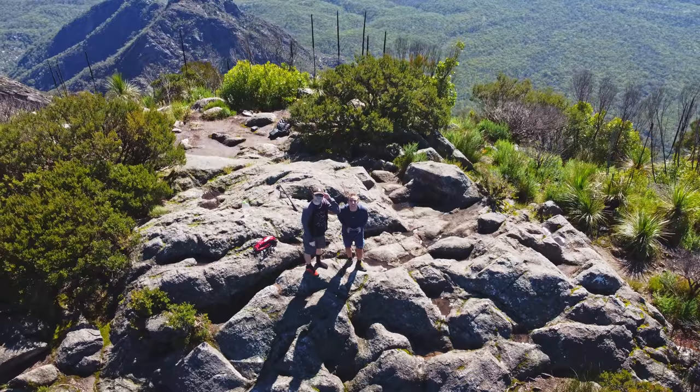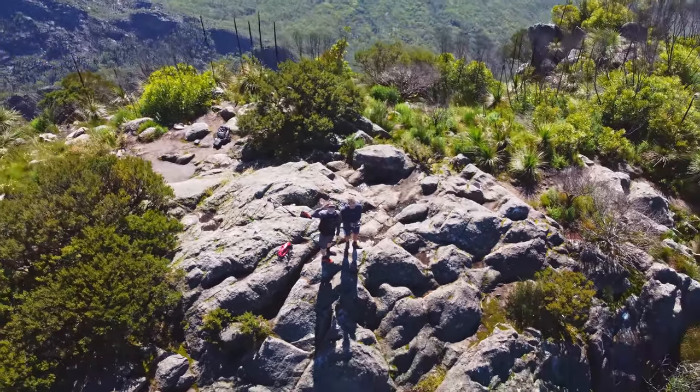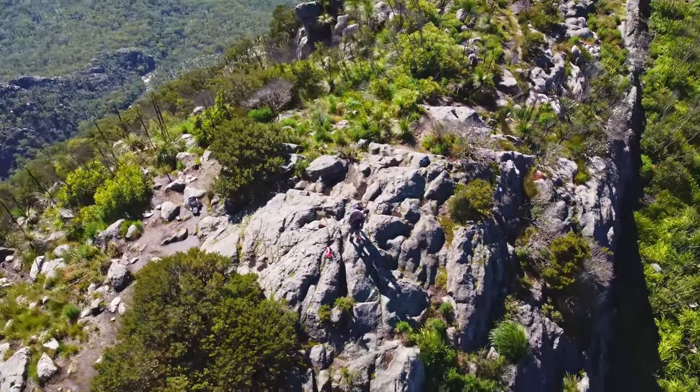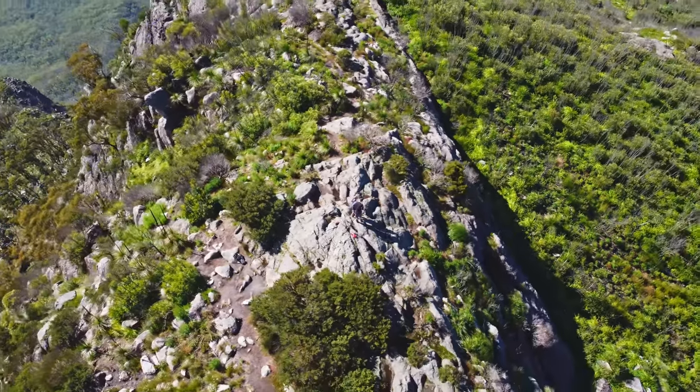This is a stunning area and as you can see from some of the drone shots it's a very, very big mountain. Probably one of the hardest bits of the mountain is navigating your way back down.